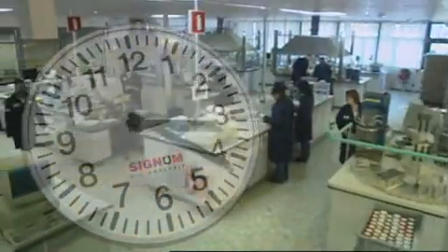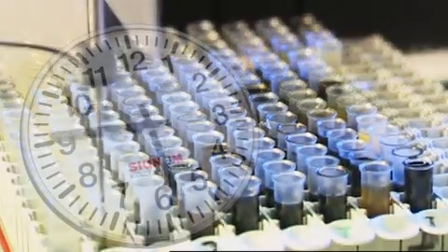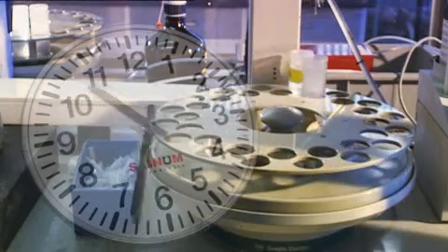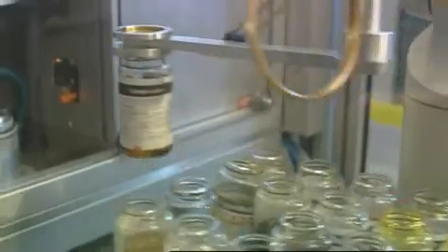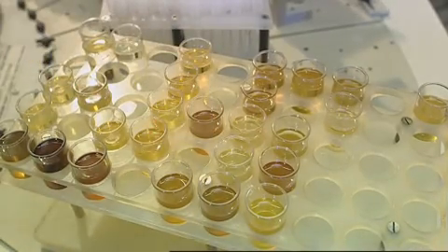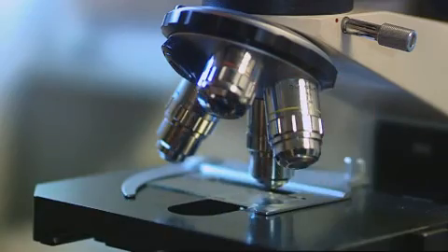This helps to ensure that customers receive consistently reliable results within two working days of a sample's arrival at the laboratory. Signum uses a range of sophisticated procedures to test the sample's physical properties, chemical composition and metals.